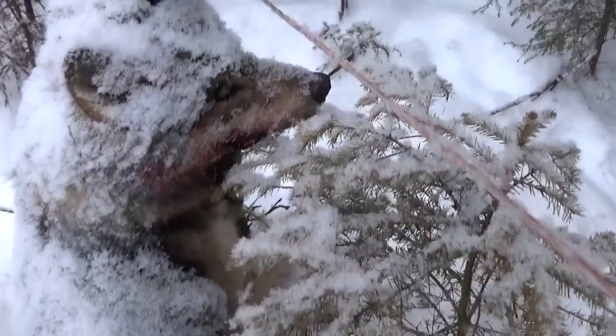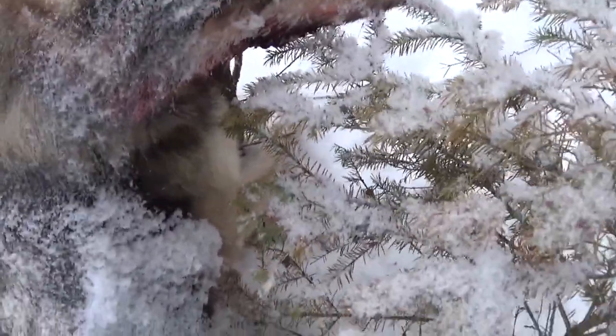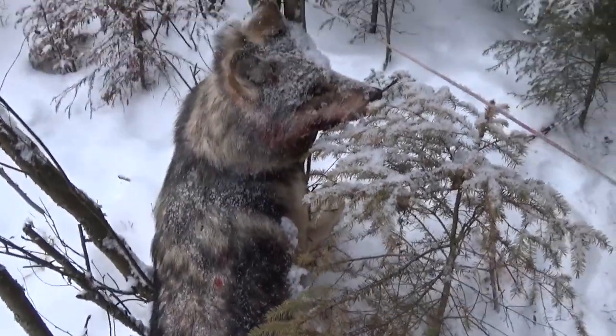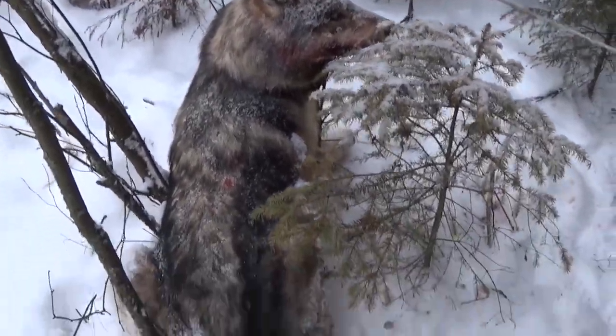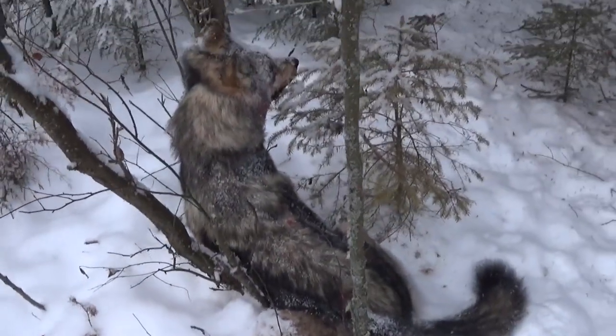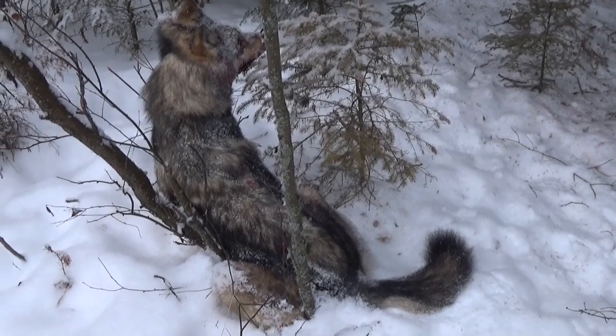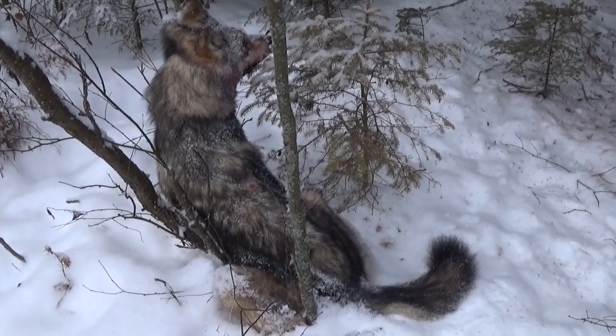Let's brush some of the snow off him — he's a big male, this one. There we go, he's a good chunk of a male wolf. Pretty happy about that, it's always a good day to catch one of these buggers. This is wolf number two now — I caught the black one on the north line on the 20th and now I got this big bugger.